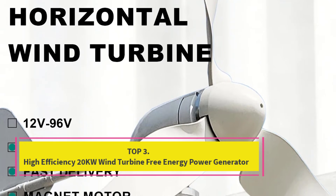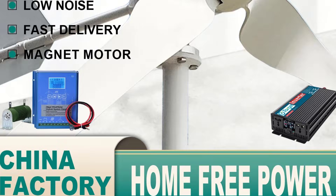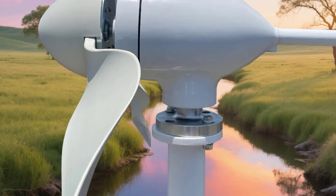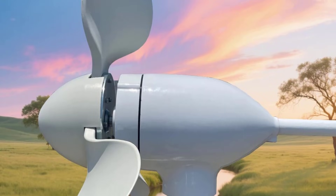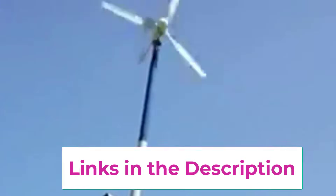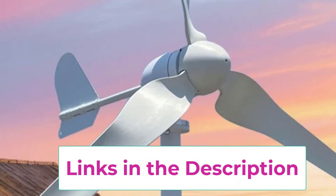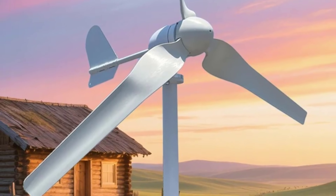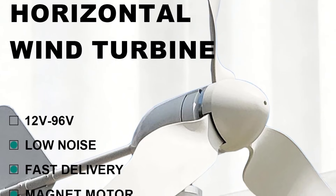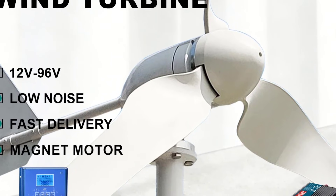Top 3: High-Efficiency 20KW Wind Turbine Free Energy Power Generator. This powerful and eco-friendly solution is designed for modern home and hybrid energy systems. Featuring a horizontal axis wind turbine paired with an advanced permanent magnet generator (PMG), this system delivers stable, high output power with excellent conversion efficiency. With a rated capacity of 20KW, it is ideal for home use, farms, small businesses, and off-grid or grid-tied applications. The permanent magnet generator ensures low startup torque, allowing the turbine to generate electricity even at low wind speeds. Combined with an intelligent MPPT controller, the system automatically optimizes power output by adjusting to changing wind conditions, maximizing energy harvest and overall efficiency.